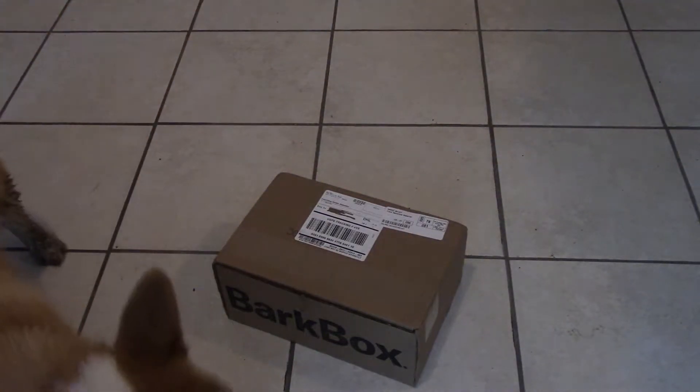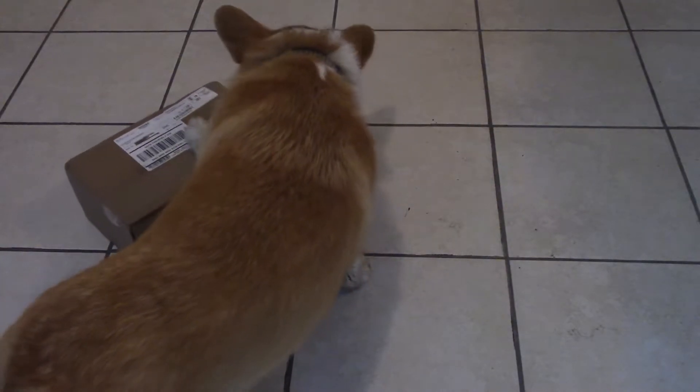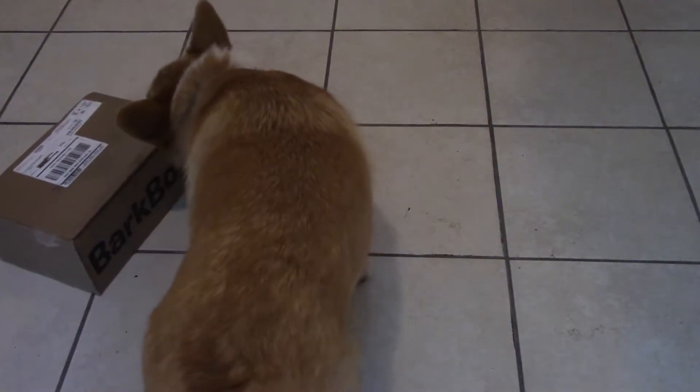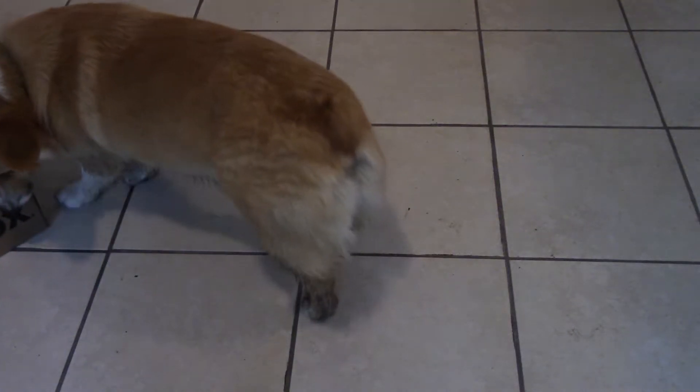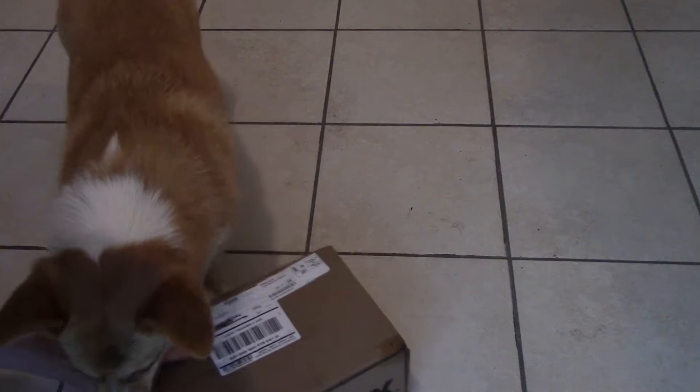Hello and welcome to the June BarkBox opening by Eowyn. I'm sorry, you can probably hear this engine noise — that's my neighbor doing something to his cars in the background, so sorry about that. Let's get it over here so we can see it. We're gonna open it.